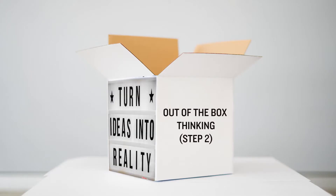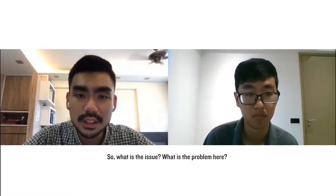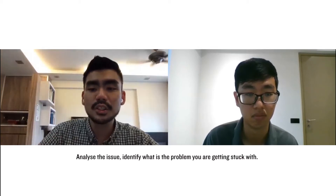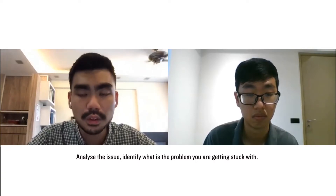The second step is diagnosing the problem. What is the issue? What is the problem here? Ask the 'what' question. Analyze the issue and identify what problem you are getting stuck with.